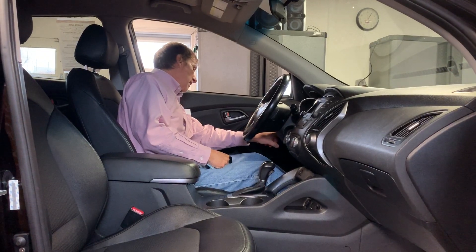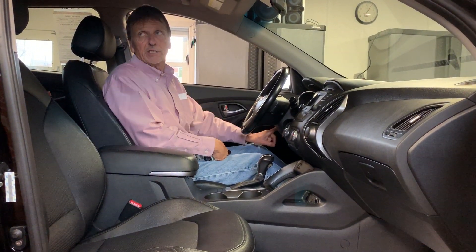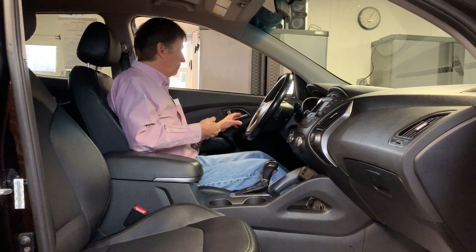We've got four-wheel drive lock, hill descent, traction, curtain airbags, and side airbags.